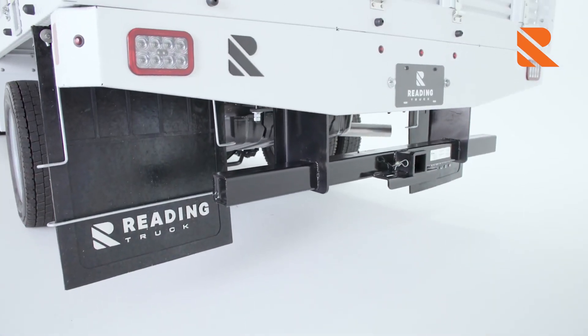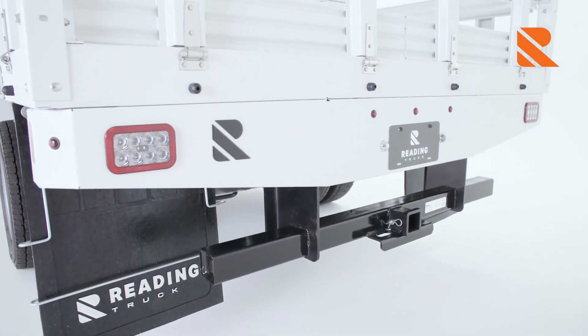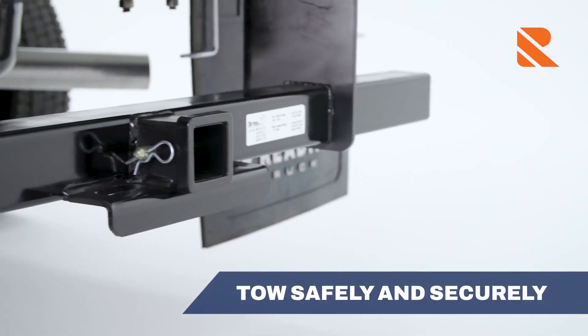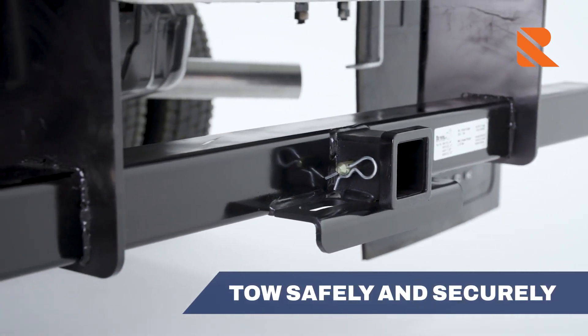The rear apron for housing the taillights, marker lights, and license plate is easily replaced thanks to a convenient bolt-on design. Tow safely and securely — you'll find a 20,000-pound ICC Class 5 hitch with a two-and-a-half inch receiver tube.